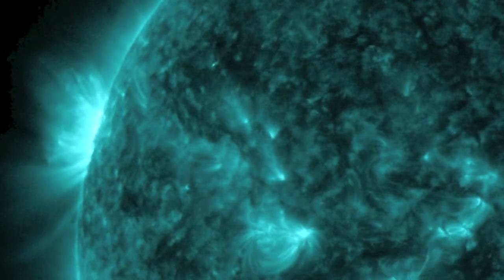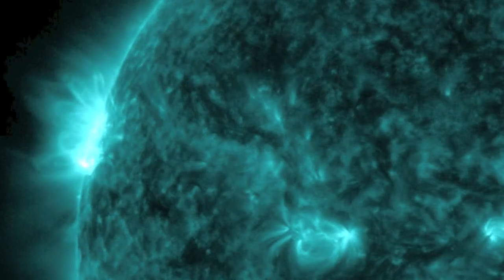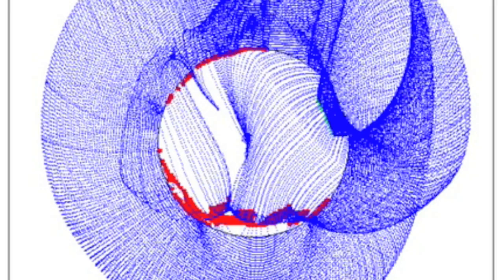At the end of the video we'll close with close-ups of this eruption, but for now just know that these ones are not Earth-directed, but that the sunspots will be turning to face Earth over the next couple of days.